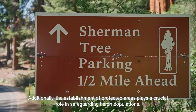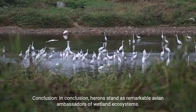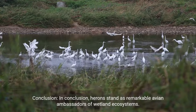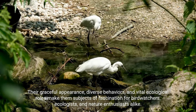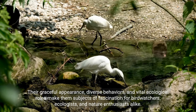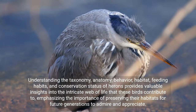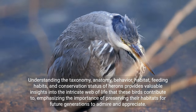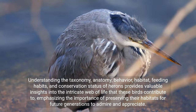Additionally, the establishment of protected areas plays a crucial role in safeguarding heron populations. In conclusion, herons stand as remarkable avian ambassadors of wetland ecosystems. Their graceful appearance, diverse behaviors, and vital ecological roles make them subjects of fascination for birdwatchers, ecologists, and nature enthusiasts alike. Understanding the taxonomy, anatomy, behavior, habitat, feeding habits, and conservation status of herons provides valuable insights into the intricate web of life that these birds contribute to, emphasizing the importance of preserving their habitats for future generations to admire and appreciate.